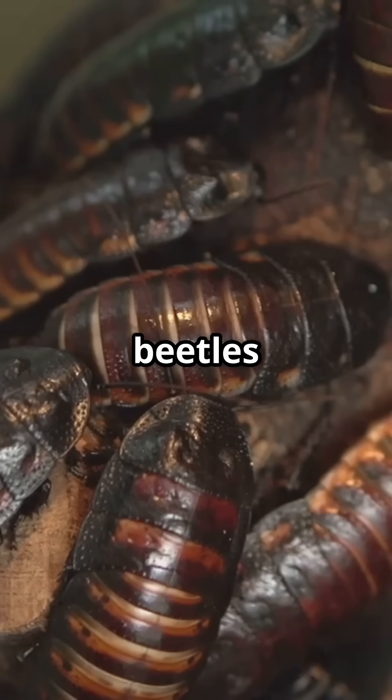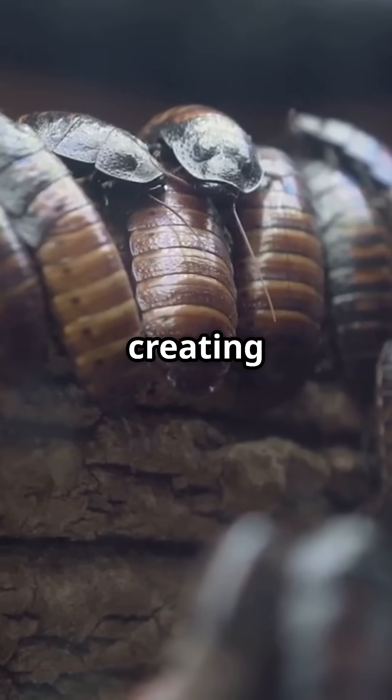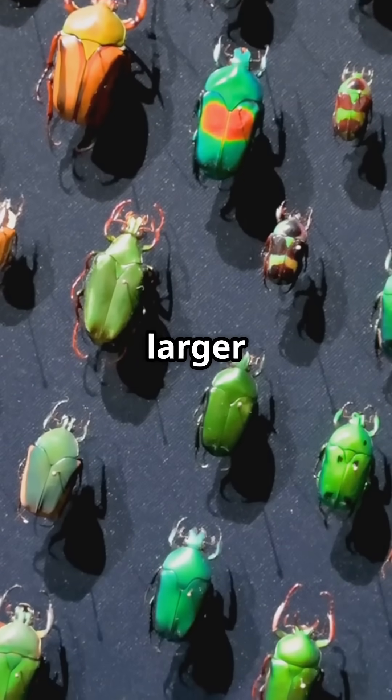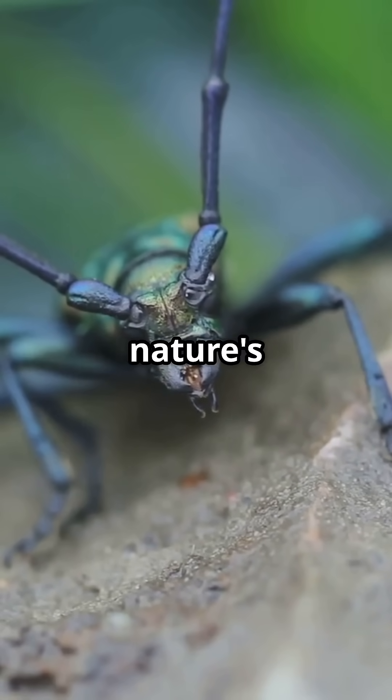When multiple bombardier beetles are attacked simultaneously, they coordinate their defense, creating a synchronized chemical barrage that confuses and repels predators much larger than themselves. Bombardier beetles demonstrate that nature's chemical engineering often surpasses our most advanced technological solutions.